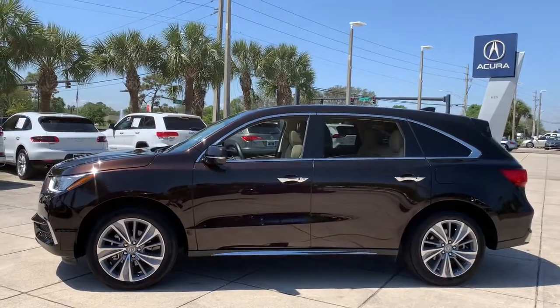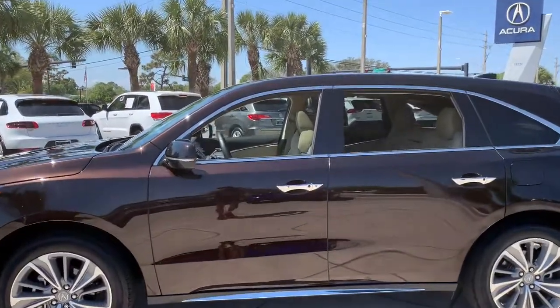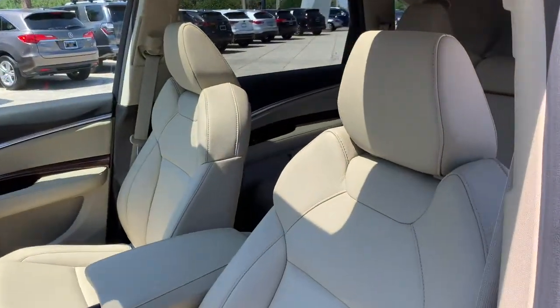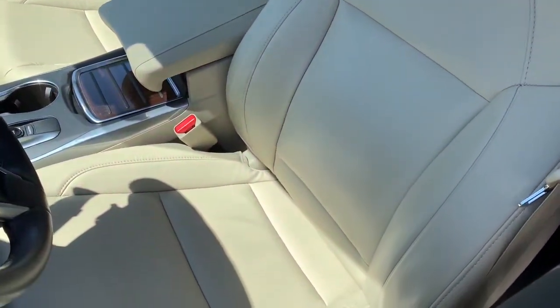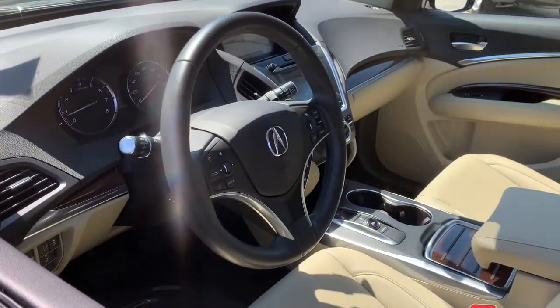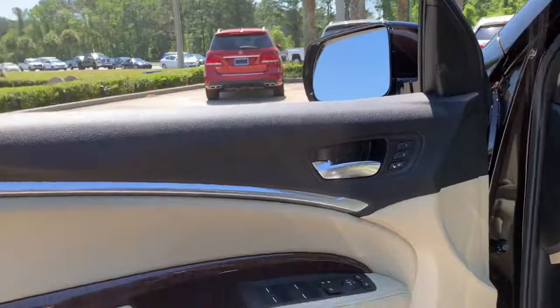These are just some of the great options this vehicle comes with: keyless entry, navigation system, sunroof and moonroof, backup camera, woodgrain interior trim, power passenger seat, satellite radio, premium sound system, power liftgate, and keyless start.